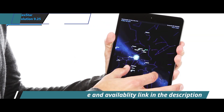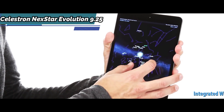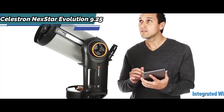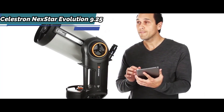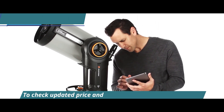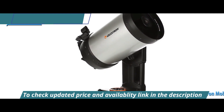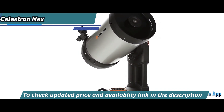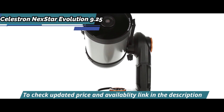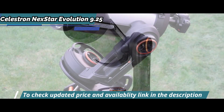The Nexstar Evolution 9.25 is the first Schmidt-Cassegrain telescope with integrated Wi-Fi. Forget about the remote control and navigate to the best celestial objects with just a click of your smartphone or tablet. Connect your device to the Nexstar Evolution's telescope wireless network and explore the universe with the Celestron mobile app for iOS and Android.